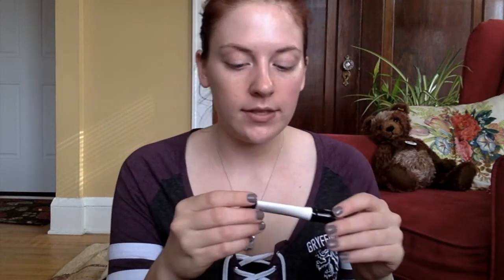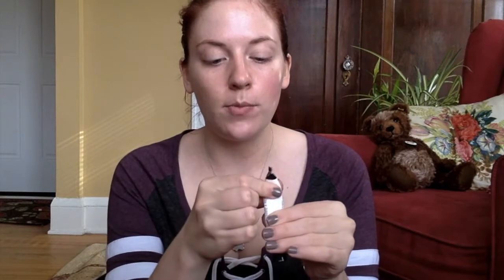For eye primer, I'm bringing the Wet n' Wild Photo Focus Eyeshadow Primer. I'm trying to use this up and I'm almost out. It's a really solid primer — a little bit more tacky than I prefer, but if you set it down with a cream-colored eyeshadow, everything blends perfectly on top of it. That is the primer I am bringing.